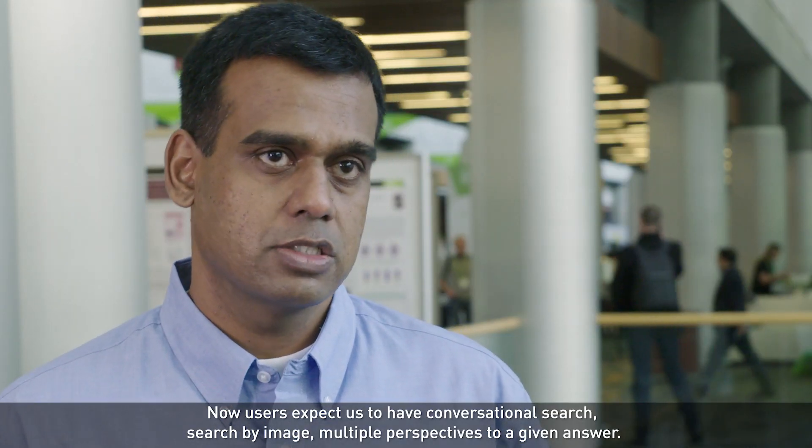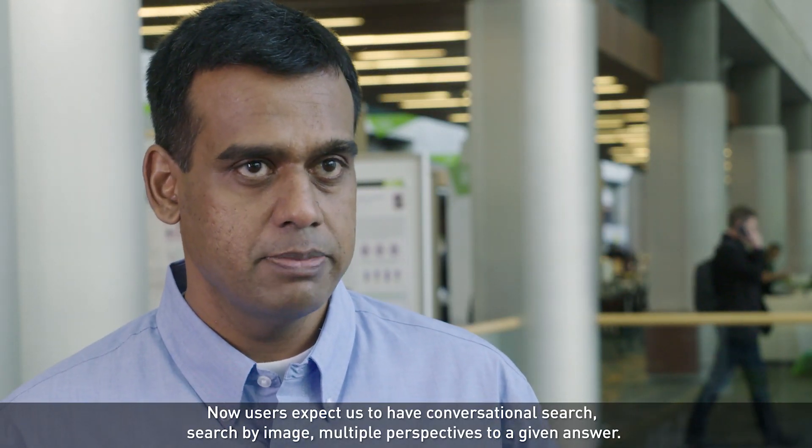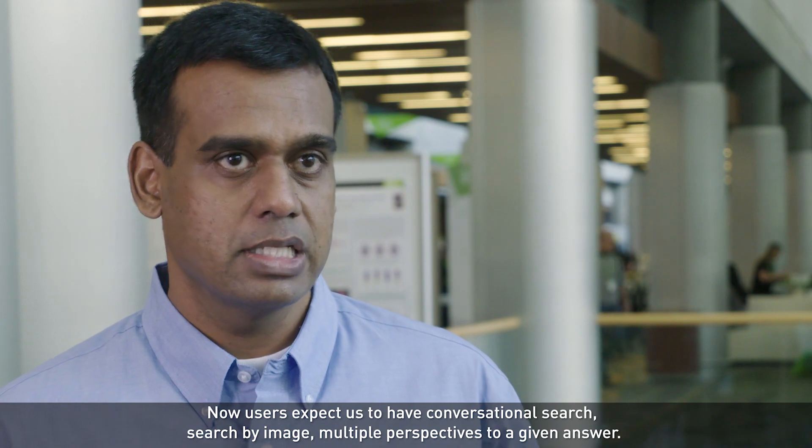Over the years, search has gotten a lot more complex and user expectations have gotten much bigger. Now users expect us to have conversational search, search by image, and multiple perspectives to a given answer.